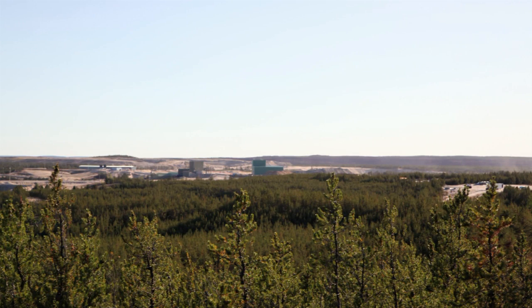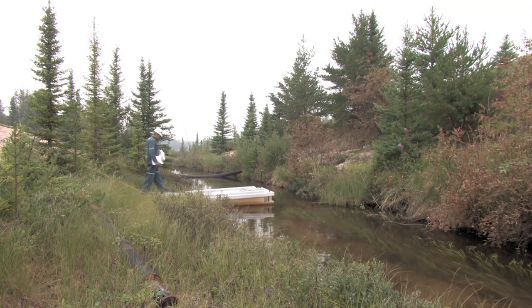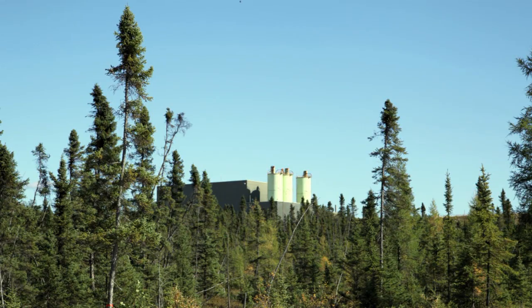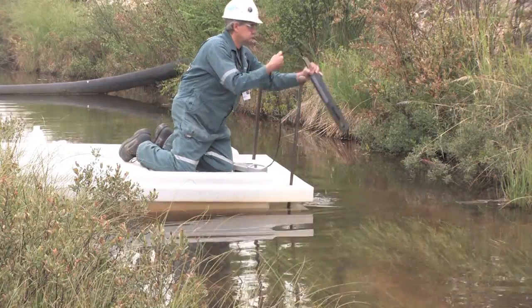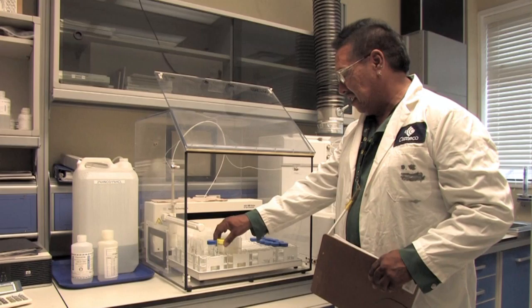Many trades and professions, including mechanical engineers, chemists, mill operators, and environmental technicians, have contributed to a safe and successful uranium processing operation at Key Lake. The yellow cake they produce goes to markets around the world, fuelling nuclear power plants that are part of the clean air solution. Residents of northern Saskatchewan have helped build and maintain a world-class plant, and many opportunities are available for those with an interest in science and the environment.